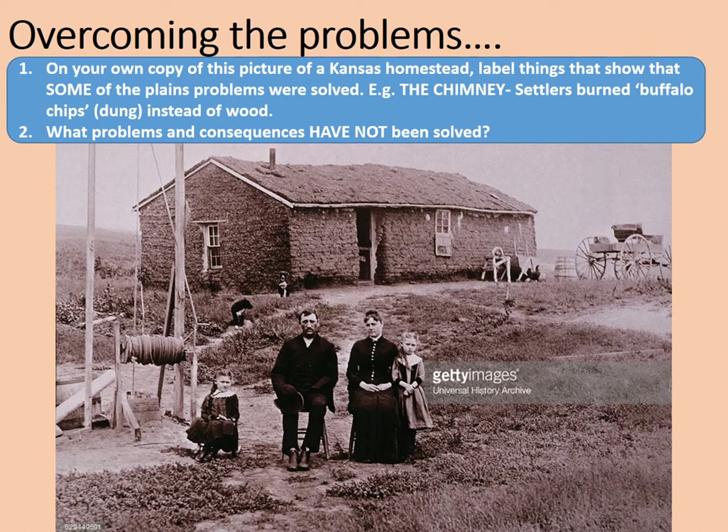Very few sod houses in the early period would have been anything like as sophisticated, as the only wooden components you'd have would be what you could bring with you on your wagon. This photograph is from 1890, after many of the challenges of settling on the plains had been solved. You should have your own copy of a picture of this Kansas homestead — a link is in the description. Label things that show that some of the plains problems were solved. For example, the chimney suggests they had a fire — settlers learned to burn buffalo dung, or 'chips,' instead of wood. If you're looking for more information, there's a link to the BBC Bitesize article on the homesteaders.